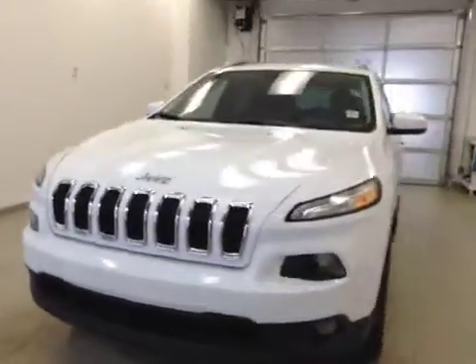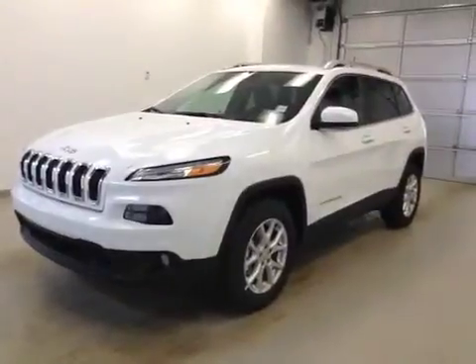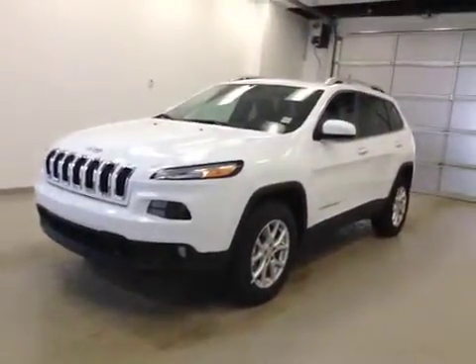Once again, this is stock number A41392, 2014 Jeep Cherokee North Edition, 4-wheel drive, exterior color is bright white.